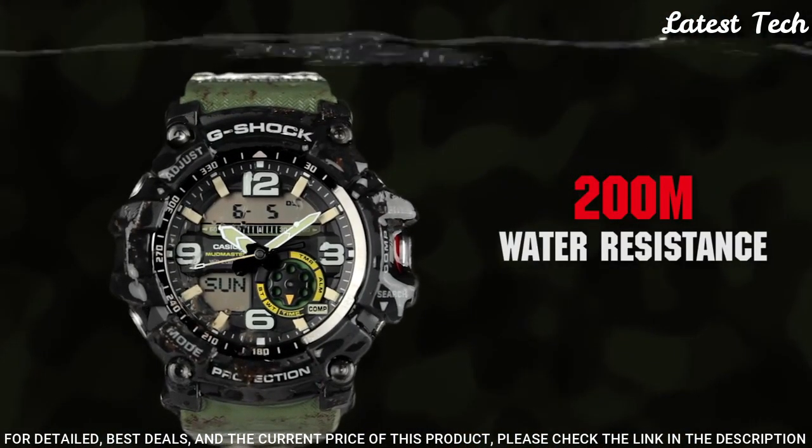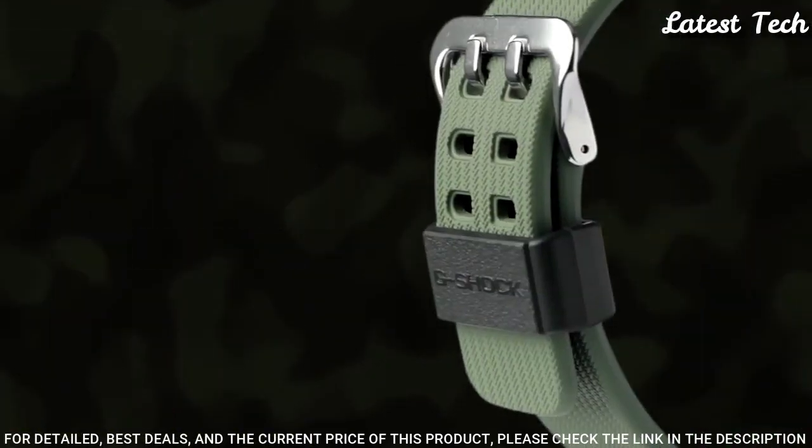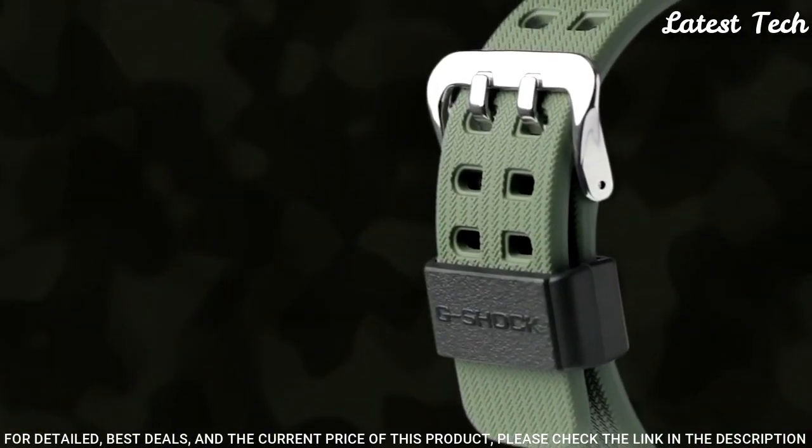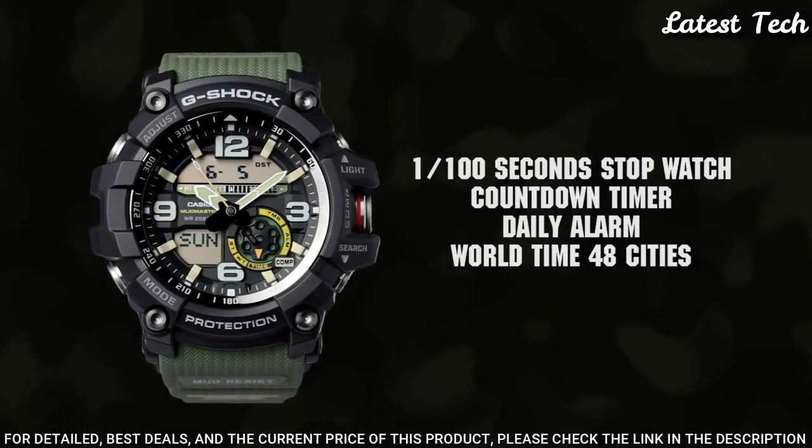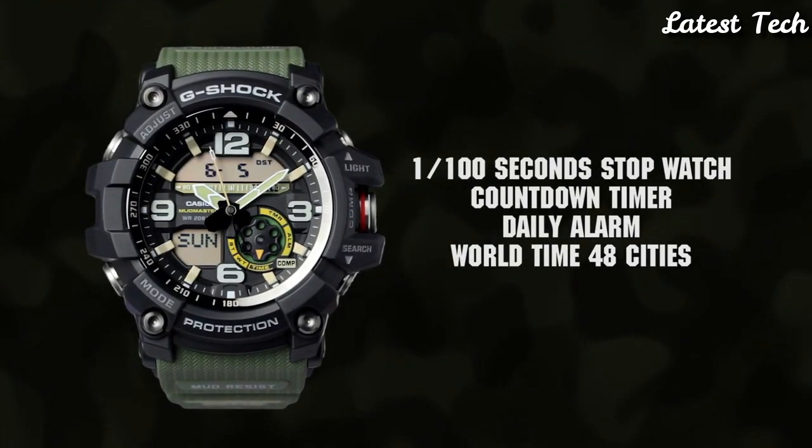Functions: hour, minute, second, digital compass, thermometer, LED backlights, world time, 5 daily alarms, hourly time signal, and 12/24 hour format.